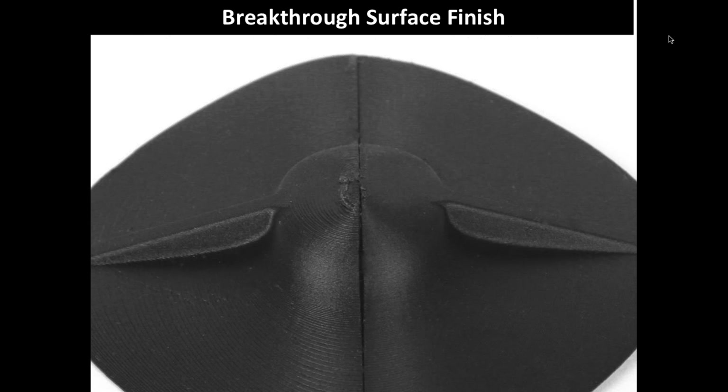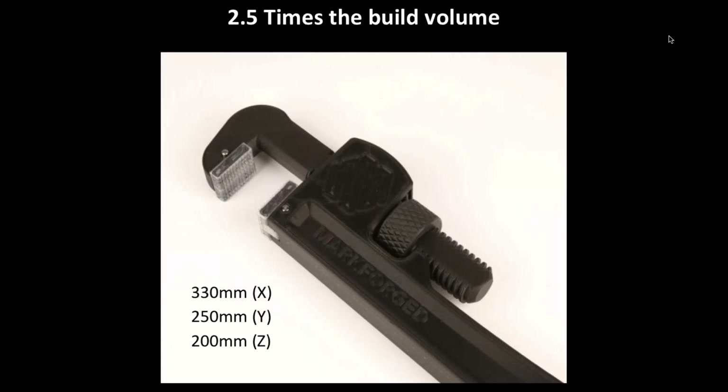Mark X is 2.5 times bigger than the Mark II. The Mark II desktop printer build area is about 400 cubic inches, while Mark X is about 1,000 cubic inches. So you can build really big parts without having to section them — you can build parts in one piece. A drone is a good example: you can build a drone in one piece, or other large parts that would otherwise have to be sectioned or glued together.